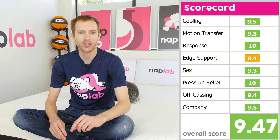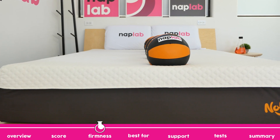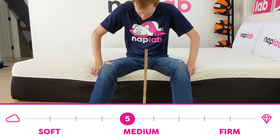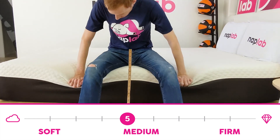The rest of the categories had scores in the 9s for cooling, motion transfer, off-gassing, and company. The NOLA Signature 12-inch is a medium-firm mattress. We gave it a firmness rating of 5 out of 10, where 10 is the most firm. It's just slightly softer than your typical medium-firm feel, which is the most common firmness among all mattress brands.